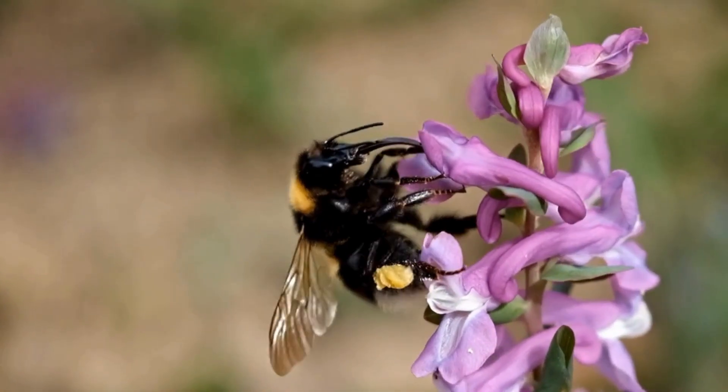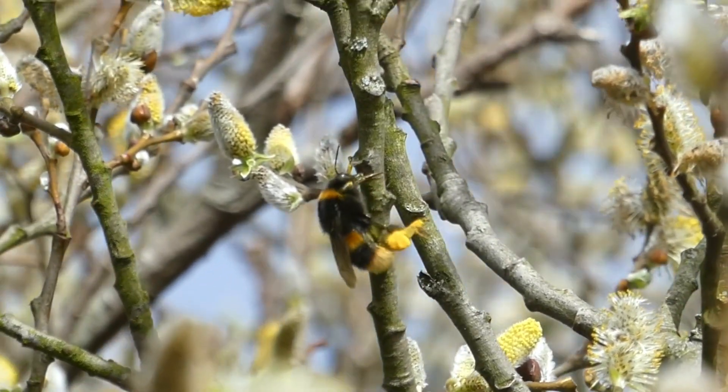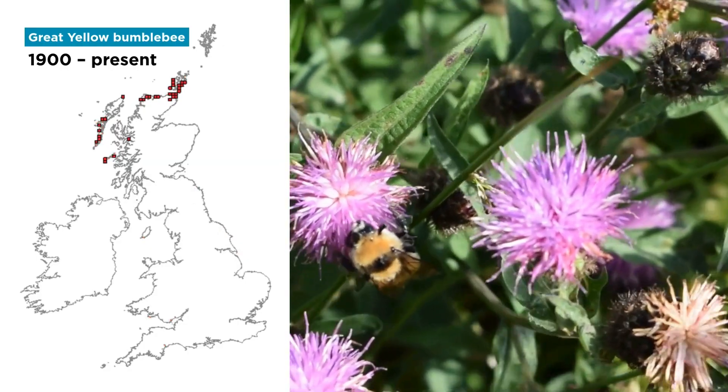Bumblebees are essential pollinators. They play a crucial role in helping plants reproduce and are key components in ecosystems and food production. Despite their importance, many bumblebee species have declined dramatically over the last hundred years.